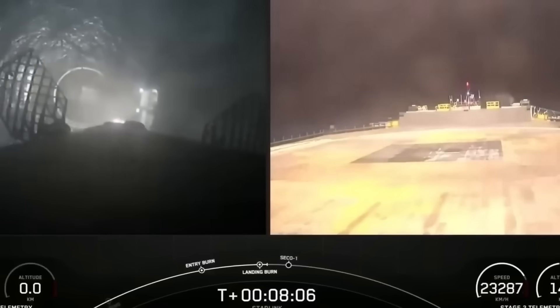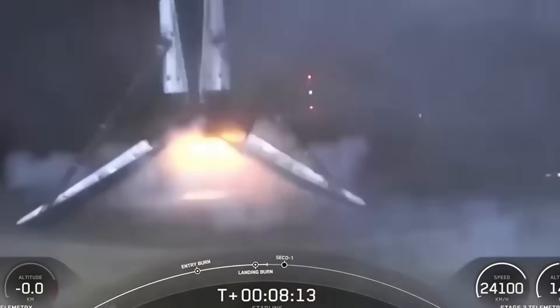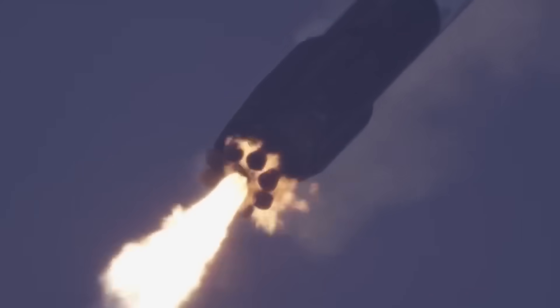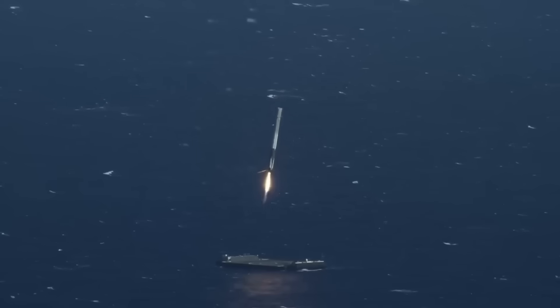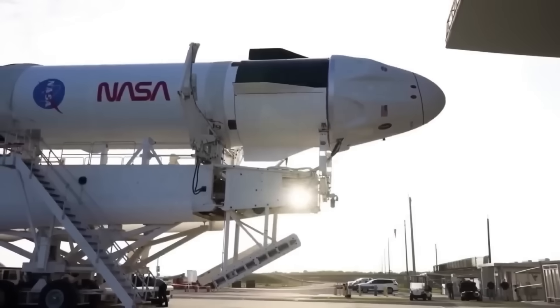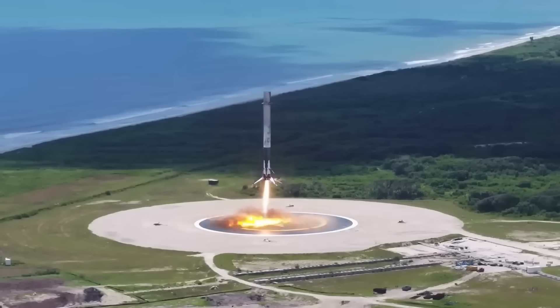By combining both land-based and sea-based recoveries, SpaceX has built a flexible and reliable reusability system. This has helped increase launch rates, reduce customer costs, and secure SpaceX's dominance in the commercial launch market. Among all Falcon 9 boosters, booster 1067 now leads the fleet in reuse count. SpaceX aims for up to 40 flights per booster, putting the booster just 10 flights away from that target if no major issues arise. This achievement is a clear example of how engineering improvements can lead to practical cost savings and more frequent missions, and it also shows the gap between SpaceX and other launch providers in reusability technology.